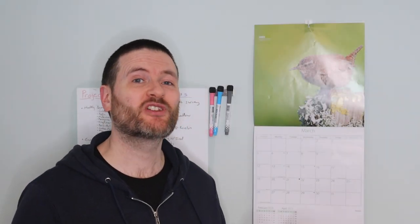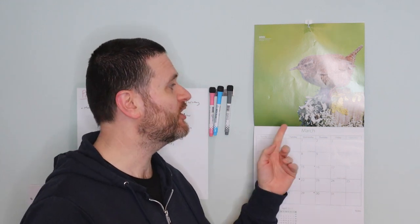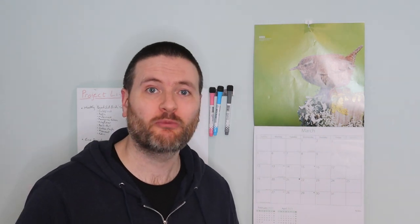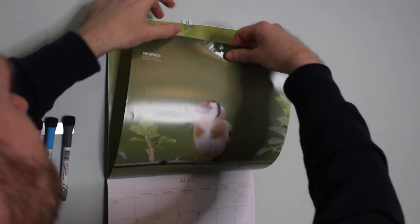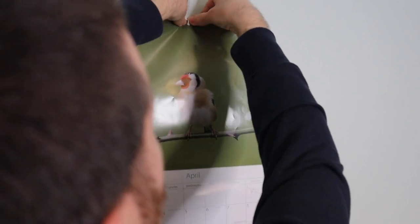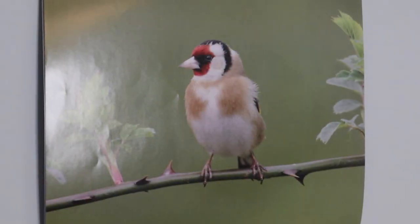Spring is in the air and it's time to look at a brand new bird for the month of April. Last month we looked at the Eurasian Wren, but it is now April. Let's see what this month's beautiful bird is according to our calendar. It's the goldfinch.